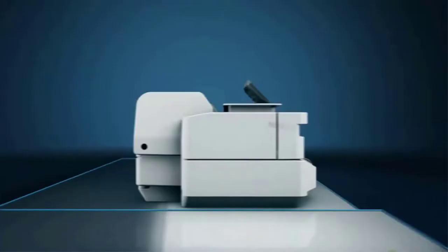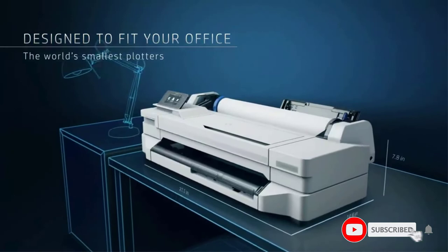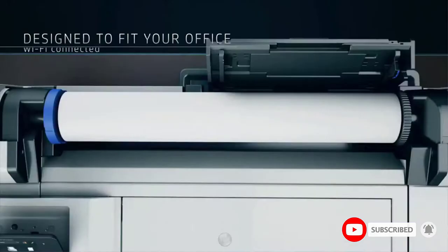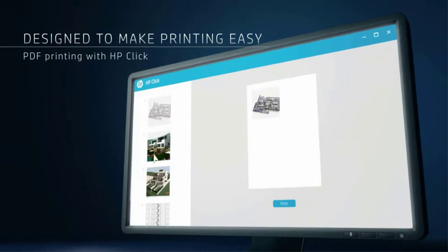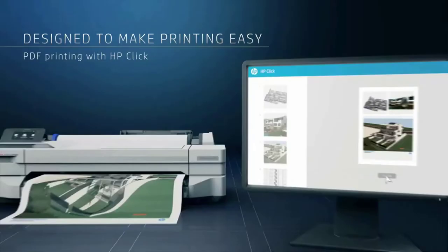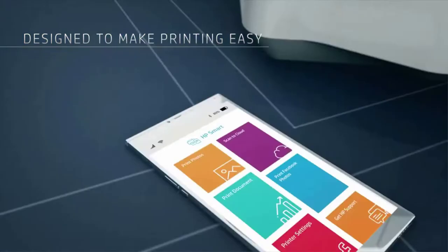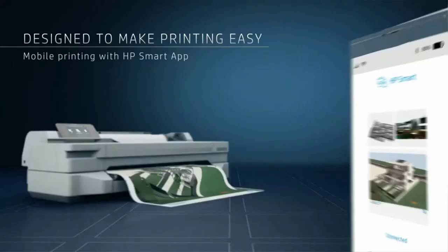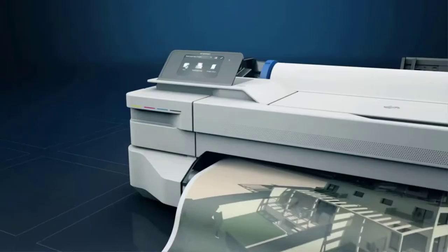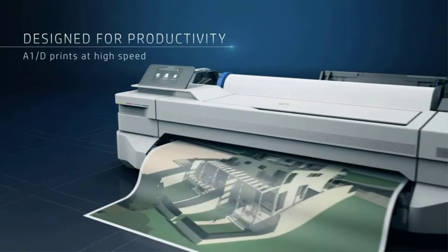The HP Designjet T130 is especially useful for those in the design industry, like architects, illustrators, fashion designers, etc. You can see your whole idea on a large media and see it in a whole new light. The printer has an automatic horizontal cutter that is precise and sharp, so be careful. It has CMYK-based ink cartridges that produce amazing image colors that are a treat to the eyes.